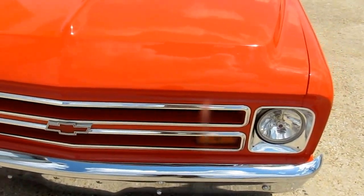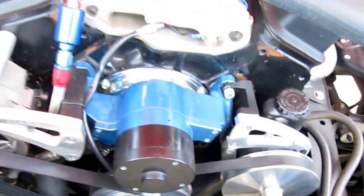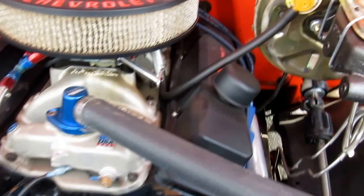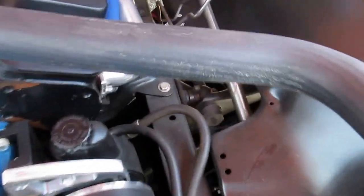383 stroker under the hood. Super, super nice motor. Heavy duty radiator, dual cooling fans, electric water pump as you can see, aluminum intake. All new disc brake setup. Just super, super clean — you can see all in there, just very, very nice.